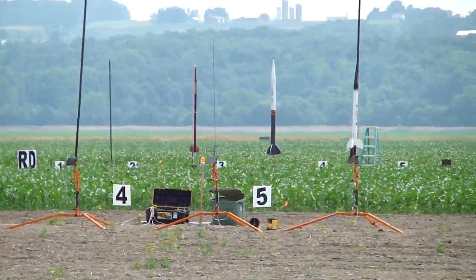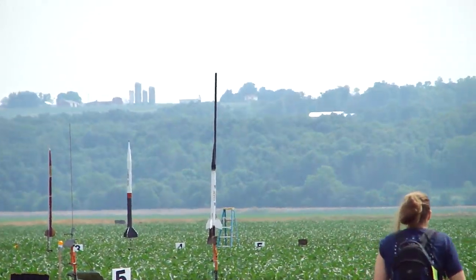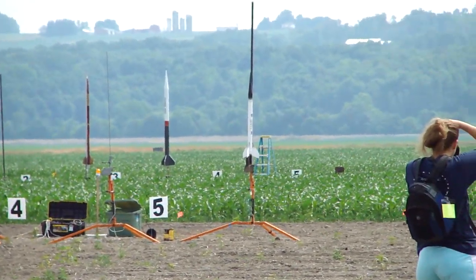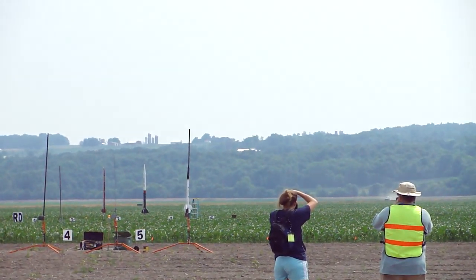Moving over to RB5. Bill Gatt Jr. from the City of Industry, Tripoli Pittsburgh, is going to fly the Black Brant II on an H-123. This rocket's going in 5, 4, 3, 2, 1, go away. I like it when rockets pay attention.